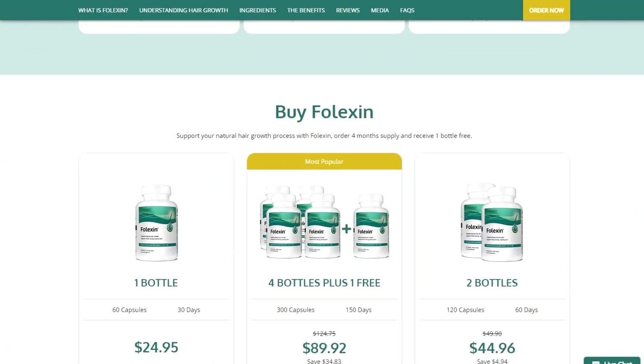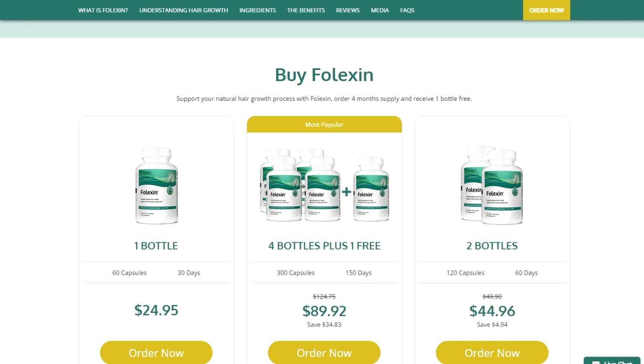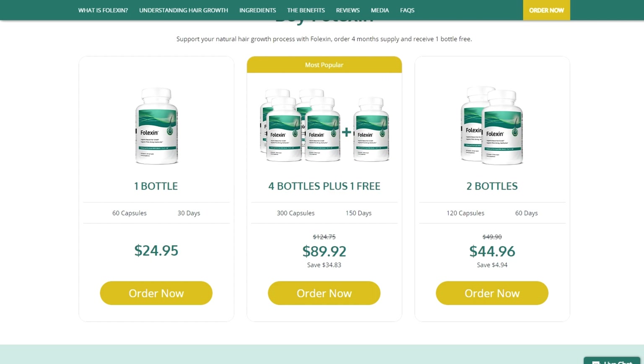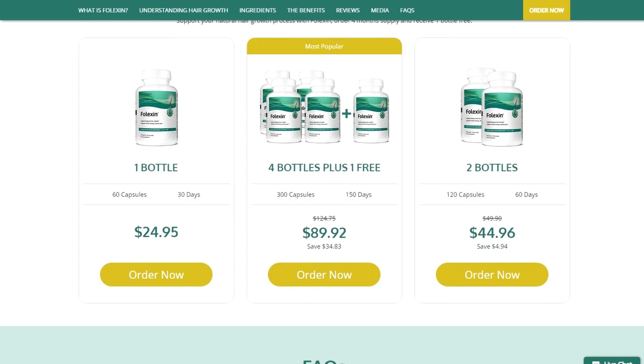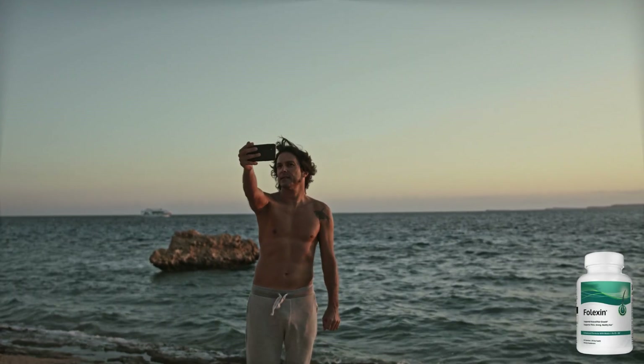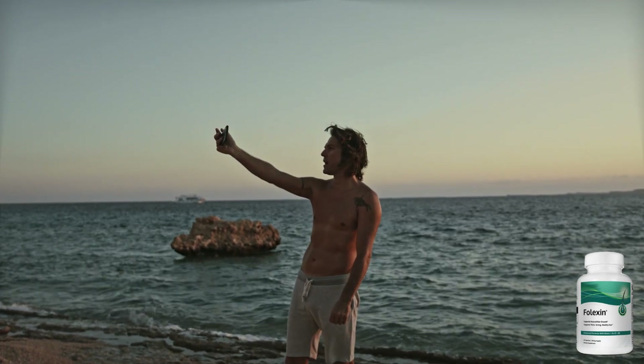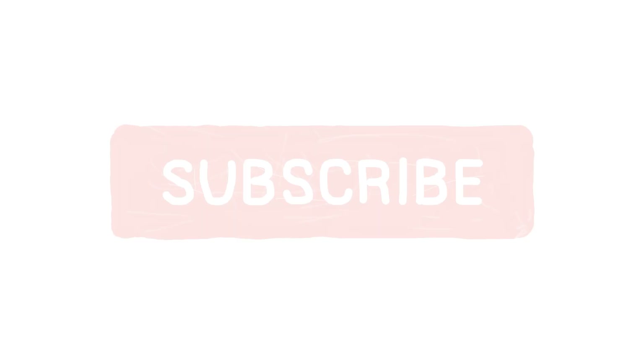Unlock the full potential of your hair with Falexin. Its premium ingredients, natural hair growth support, and overall hair health benefits have garnered positive reviews from numerous satisfied customers. Don't miss out on this opportunity to transform your hair. Click the link in the video description to purchase Falexin and start your journey toward vibrant, healthy, and beautiful hair. Remember to leave a comment, like, and subscribe to our channel for more reliable and insightful product reviews. We greatly appreciate your support.